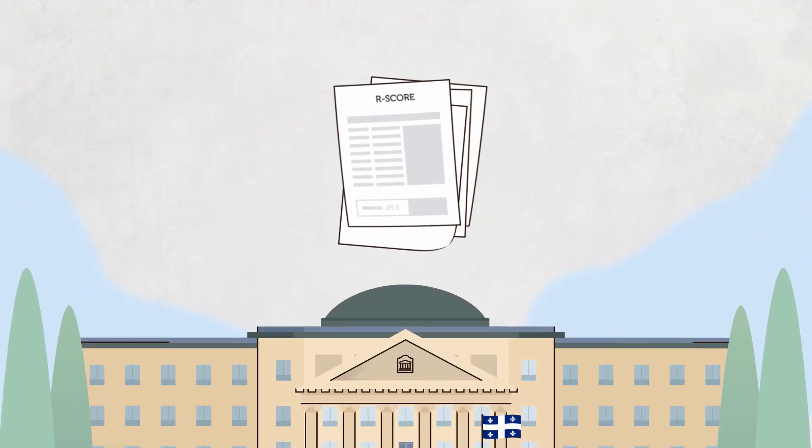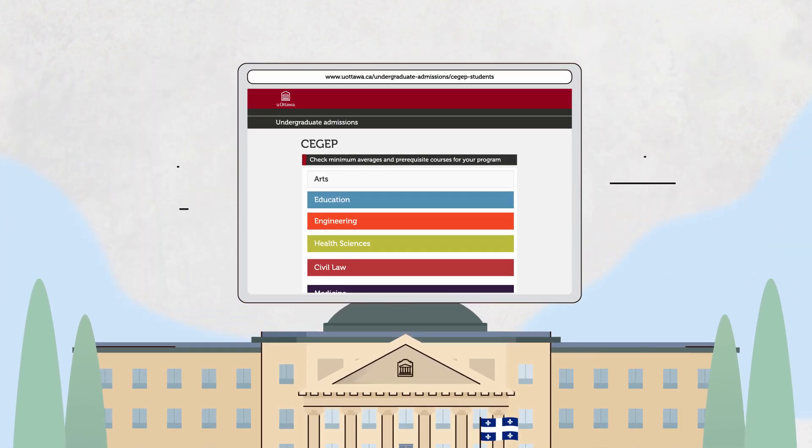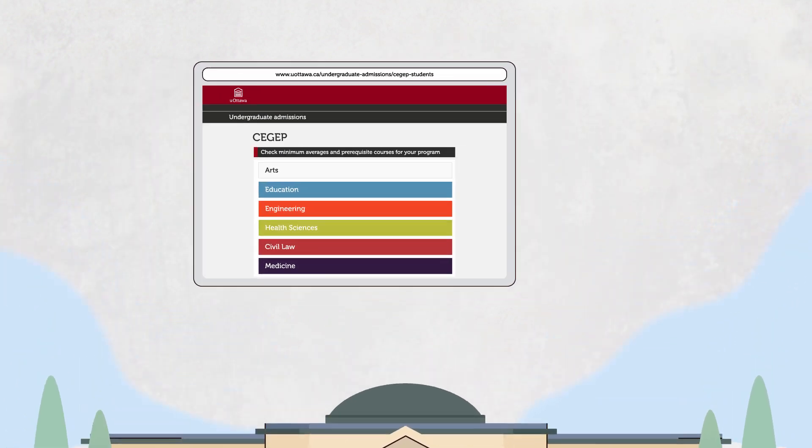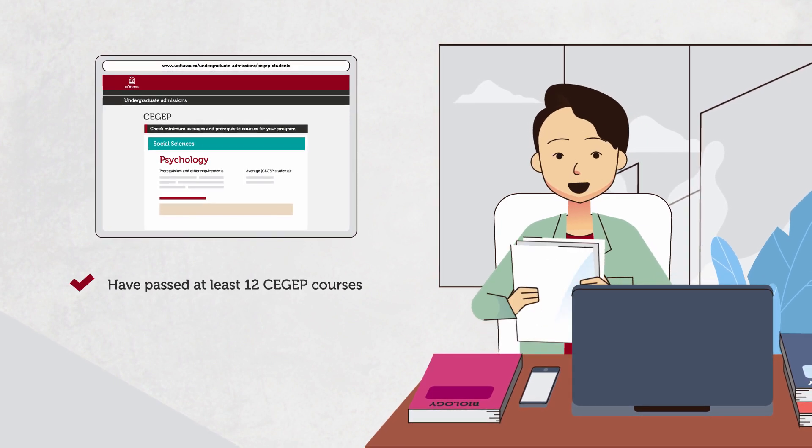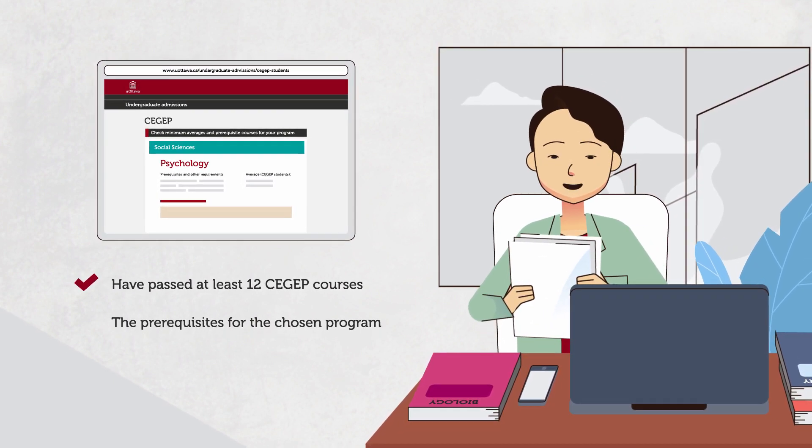At uOttawa, your R-score doesn't matter. Admission is based on your average. You must have passed at least 12 CGEP courses, including the prerequisites for your chosen program.